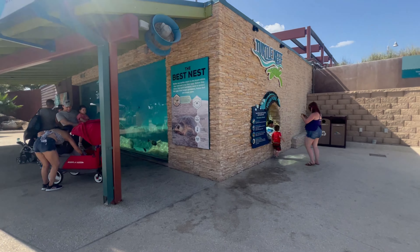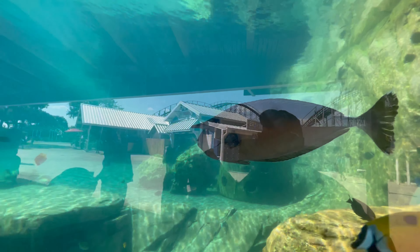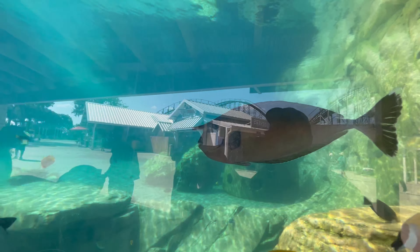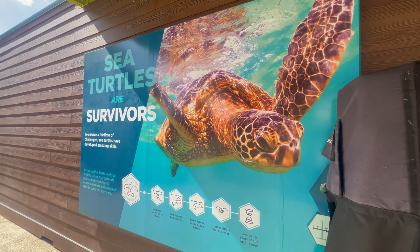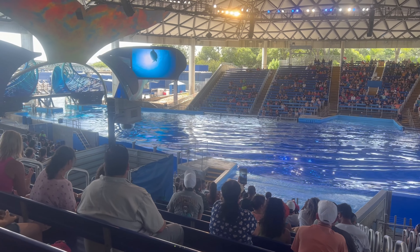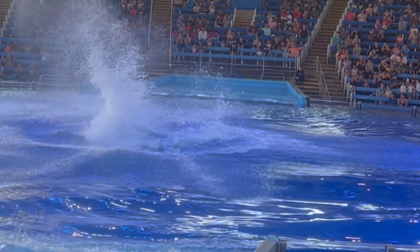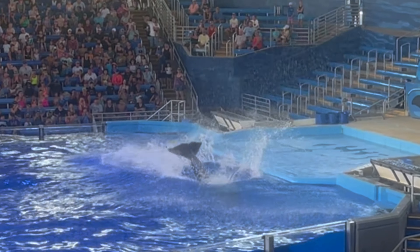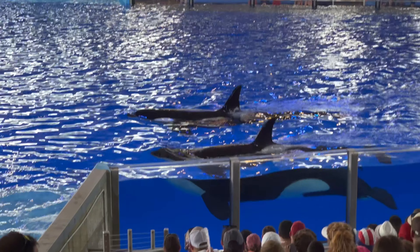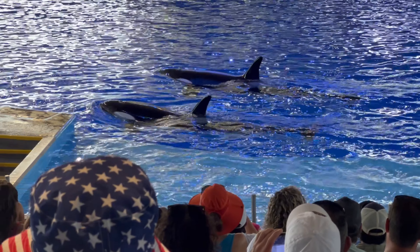Make sure to stop by the turtle reef and say hello to the fishies and the turtles. Let's check out the orca experience here at SeaWorld San Antonio. If you didn't know, these will be the last orcas that SeaWorld has, as they stopped their breeding of orcas in 2016. SeaWorld orcas average a lifespan of about 41 and a half years. Takara, Sakari, and Kameya is the youngest member of the pod at just nine years old.